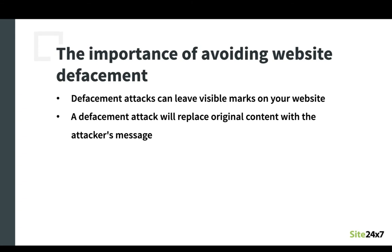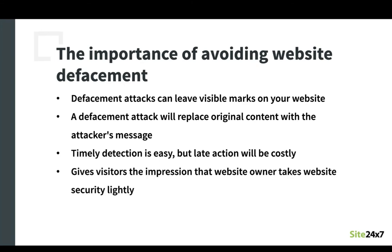While website defacement detection isn't difficult, an untimely detection will make it difficult to get rid of these defacements without the website users falling for such attacks. But the worst part of a website defacement attack and inaction towards it is that it can damage your company's reputation, giving visitors the impression that you don't take website security seriously or are incapable of protecting your business online.